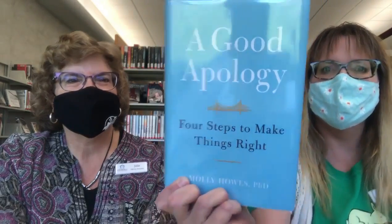A Good Apology — that sounds like a valuable book. It should be required reading, maybe. I'm going to make my husband read it, I think.